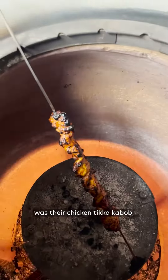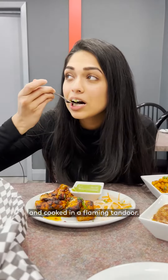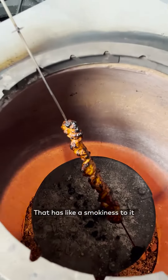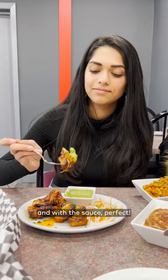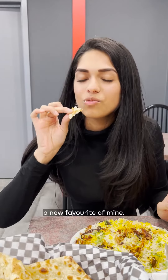Another favorite of mine was their chicken tikka kebab, which is marinated with almonds and cashews and cooked in a flaming tandoor. It has a smokiness to it, a good level of spice, and with the sauce — perfect. This has quickly become a new favorite of mine.